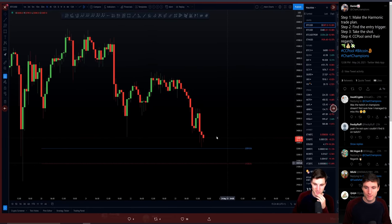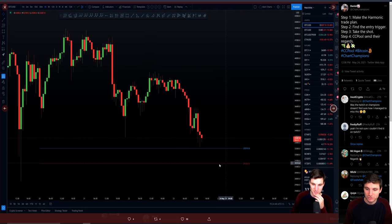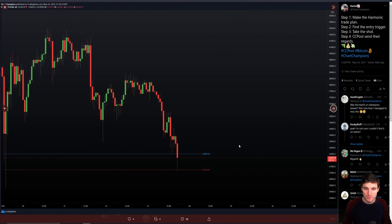Step number two: find the entry trigger. We knew exactly the region that we were looking for — this is obviously from the Twitch live stream. Step number three: take the shot, take the trade. You've planned for the trade, when it comes to the entry, do not get scared. Take the trade.